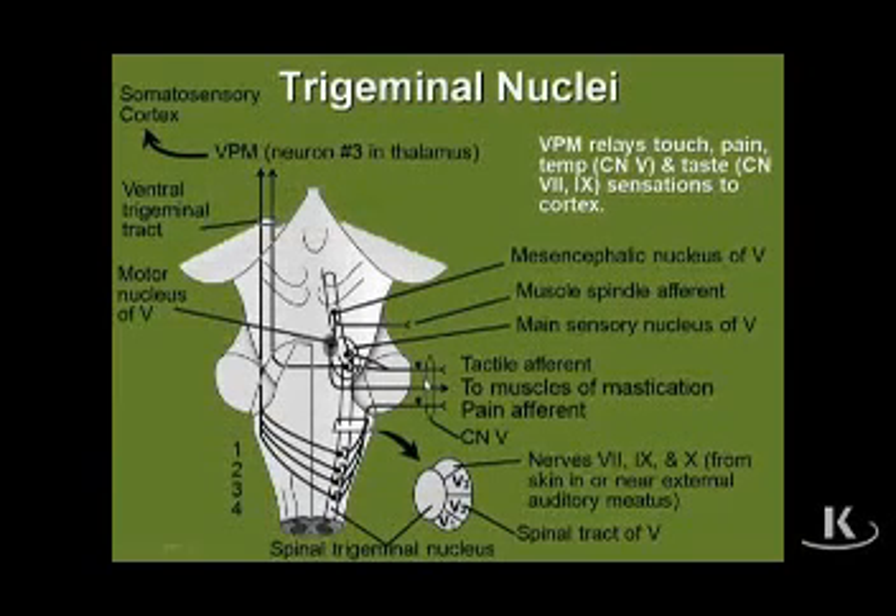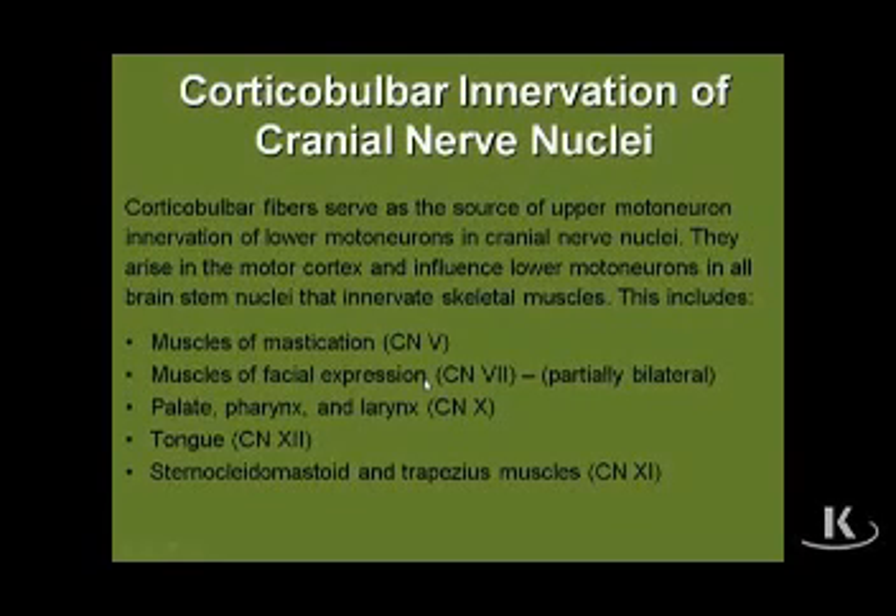The next thing to discuss regarding brain stem anatomy is how do lower motor neurons in cranial nerves receive their upper motor neuron innervation? Like spinal nerve lower motor neurons, cranial nerve lower motor neurons have to be driven by a cortical drive. The name of these upper motor neurons that serve cranial nerve lower motor neurons are known either as corticobulbar or corticonuclear fibers. Their job is to serve the cranial nerves such as 5, 7, 9, 10, 11, and 12, which innervate various populations of skeletal muscles — muscles of mastication for 5, facial expression for 7, palate, pharynx, and larynx mainly for 10, a little bit of 9, the hypoglossal nerve for the tongue, and the two muscles innervated by the spinal accessory nerve. Importantly, corticobulbar innervation differs from corticospinal innervation, as illustrated on the next slide.